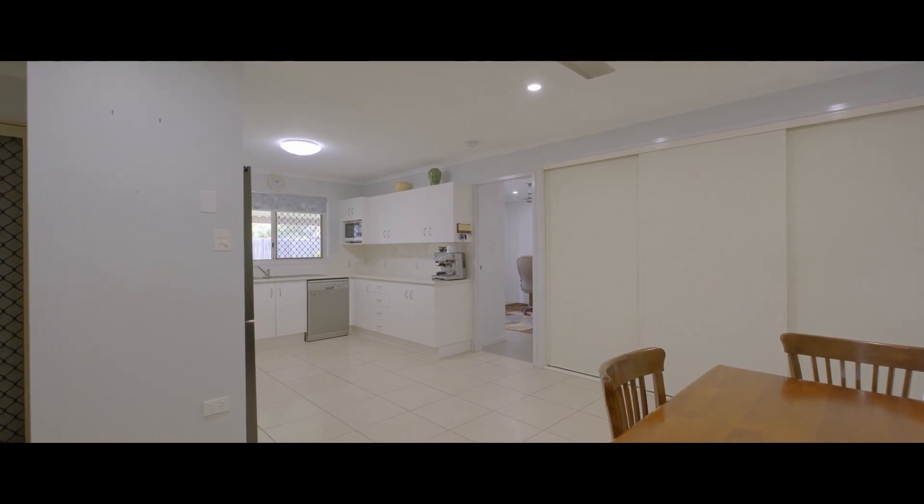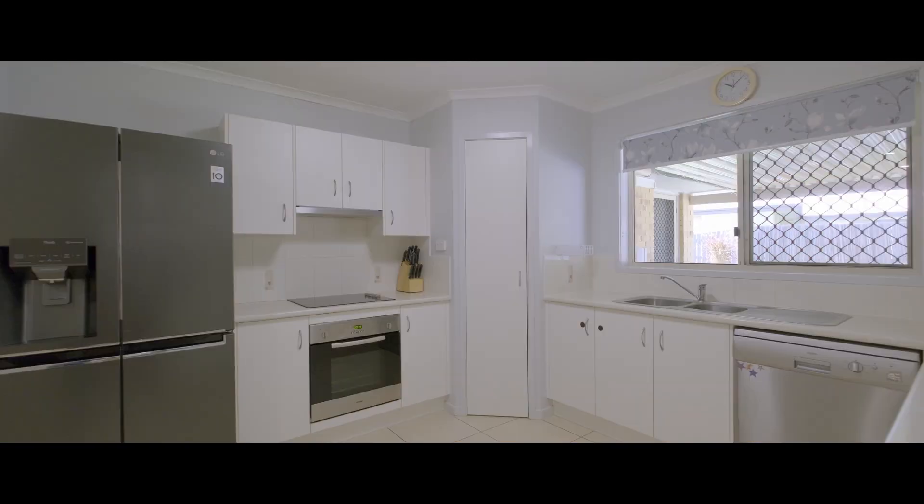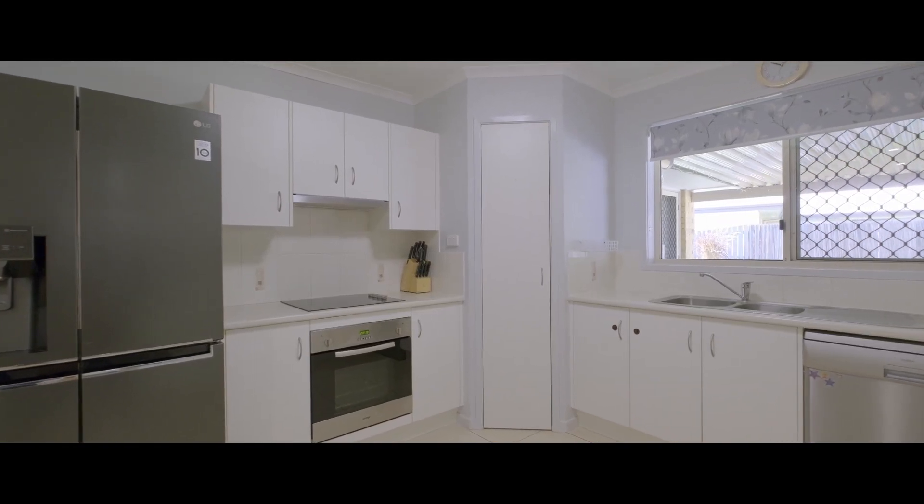This spacious kitchen has loads of storage, bench space, large pantry, dishwasher, and plenty of room for everyone.